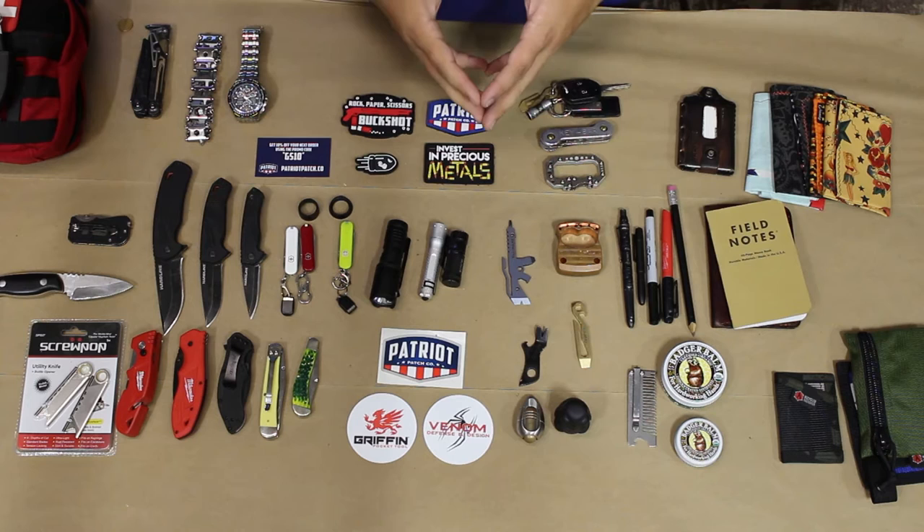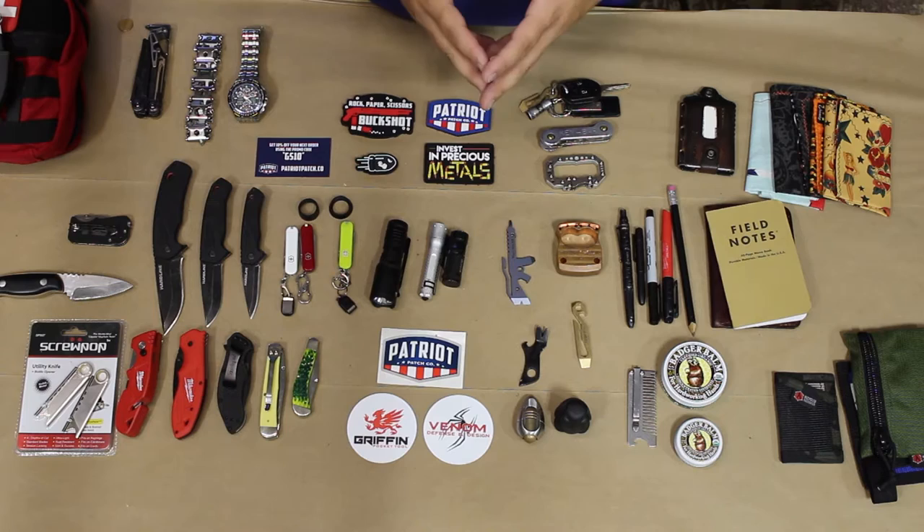The last part of this series is personal grooming. This is something that's not really talked about in a lot of EDC videos and posts, but something that I take seriously and something that I like to share with you guys.